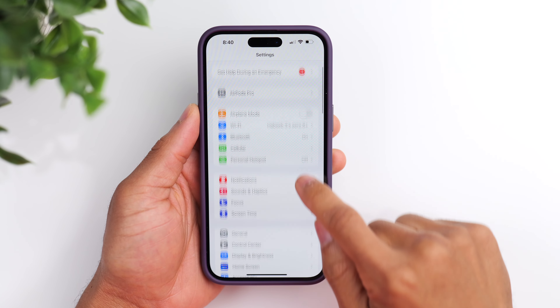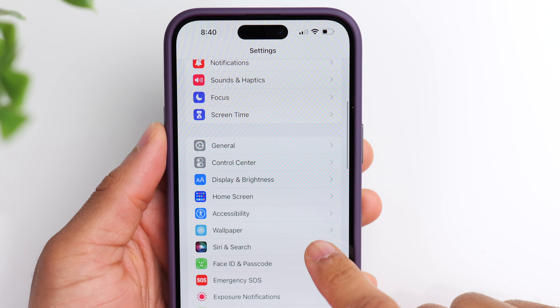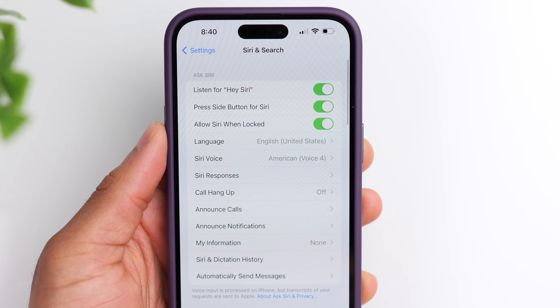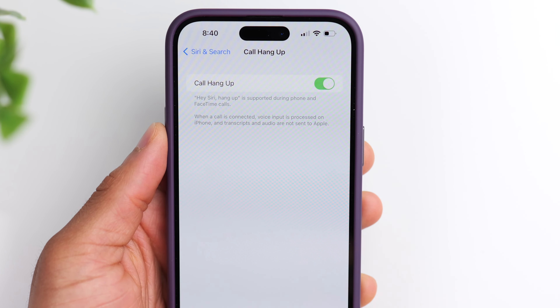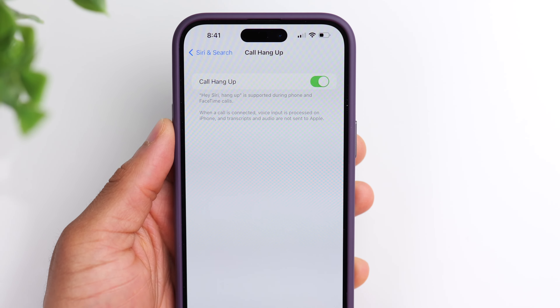Another option I want to talk about is the call hangup option for Siri. If we go back to settings, click on Siri and Search, scroll down and find call hangup, and turn this feature on. This gives you the option to use Siri to hang up a phone call. So if your hands are occupied — maybe you're carrying something and can't reach for your phone or earbuds — you could have Siri hang up the call for you. Probably not a feature you'll use all the time, but it could come in handy every once in a while.